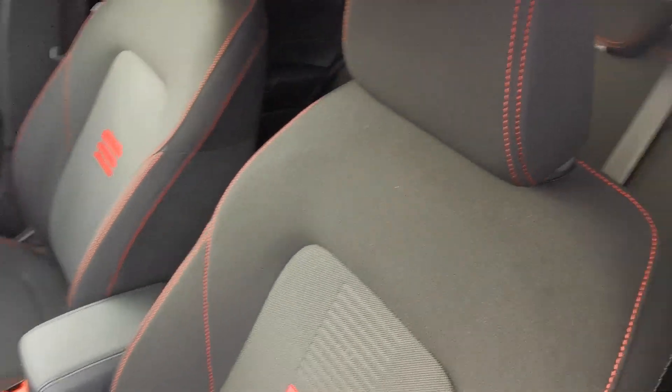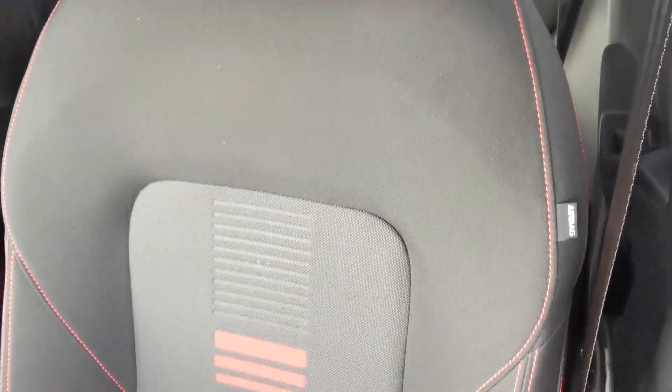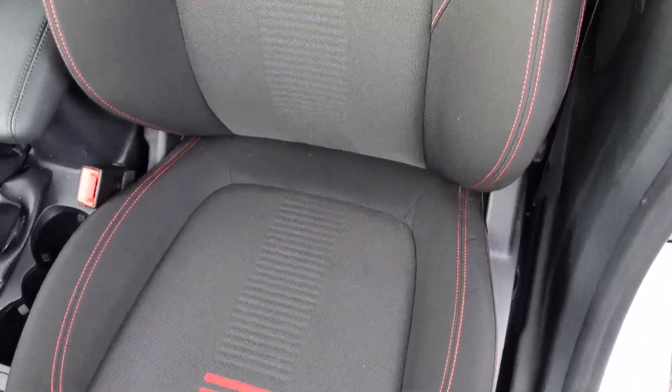Inside the car you've got the charcoal grey cloth upholstery with red stripes in the centre panels and red stitching throughout.